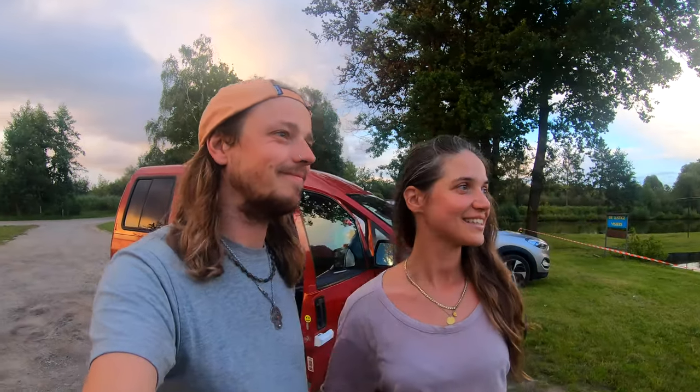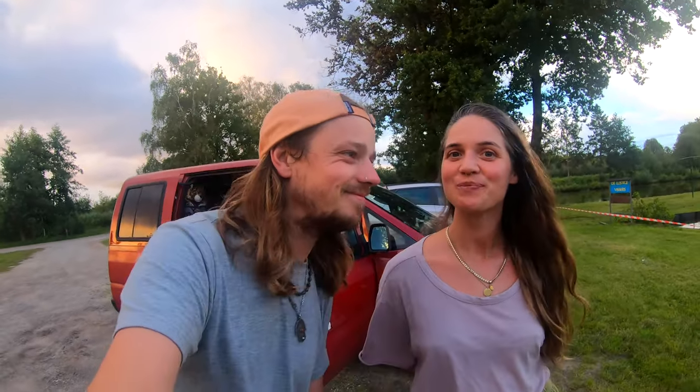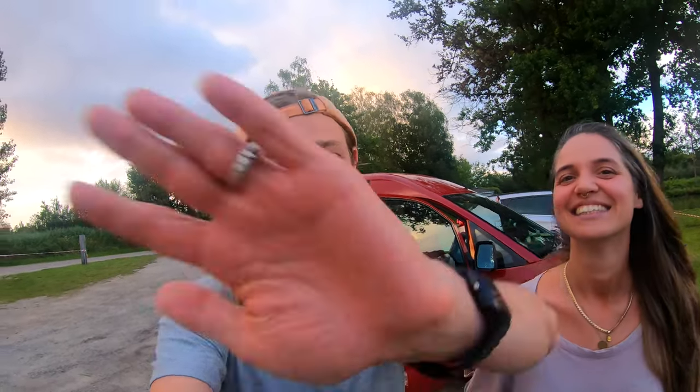This place here looks amazing as well — there are actually no houses around us. We are surrounded by trees and there's a lake. It's beautiful. So we're just going to call it a night and head to bed. And if you liked this video, please give it a thumbs up and subscribe to the channel. Thank you so much. Thanks guys — see you next time. Bye!